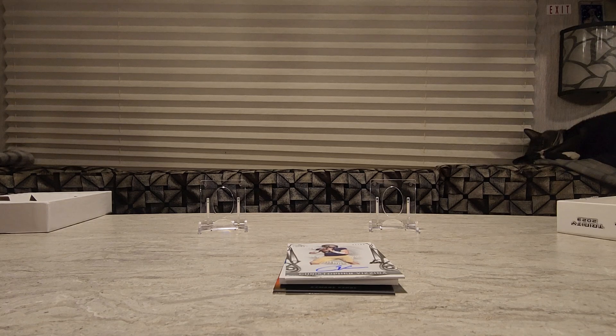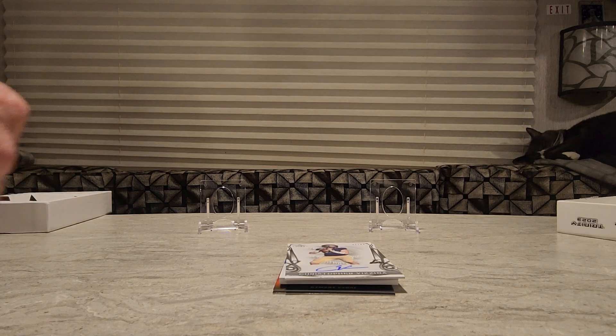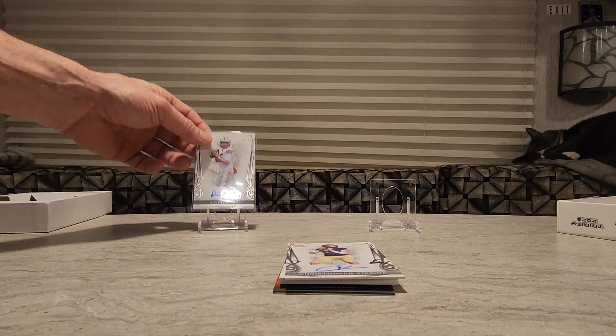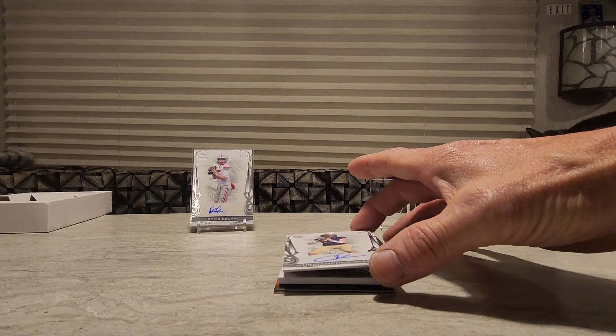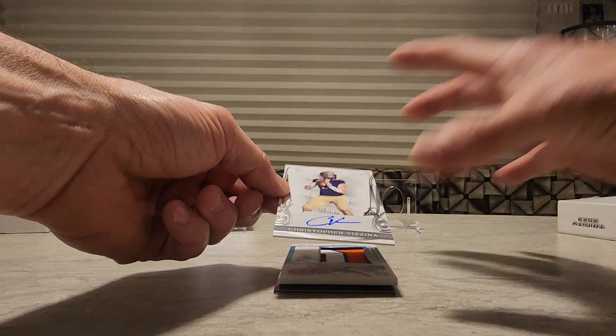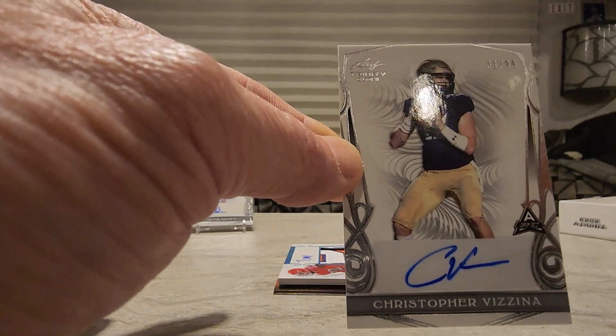Only five cards total, so everybody can be patient at this price point. We've got a 31 of 99 — Christopher Vezina.